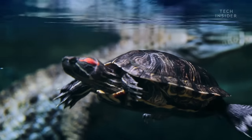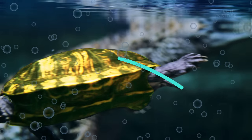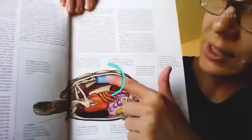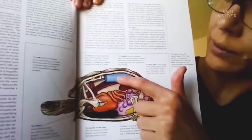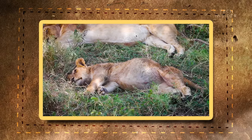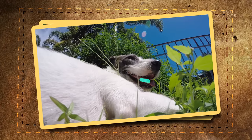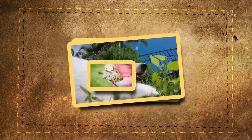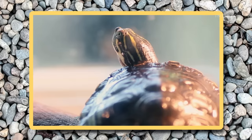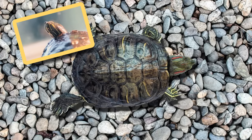They're also some of the only animals that can breathe with their butts. Inside a turtle shell is a very particular respiratory system. You will see the lungs towards the top here. Now most land animals breathe by expanding and contracting their ribs, which creates a natural pump that guides air in and out of their lungs. But turtles can't do this because their rigid shells don't expand.